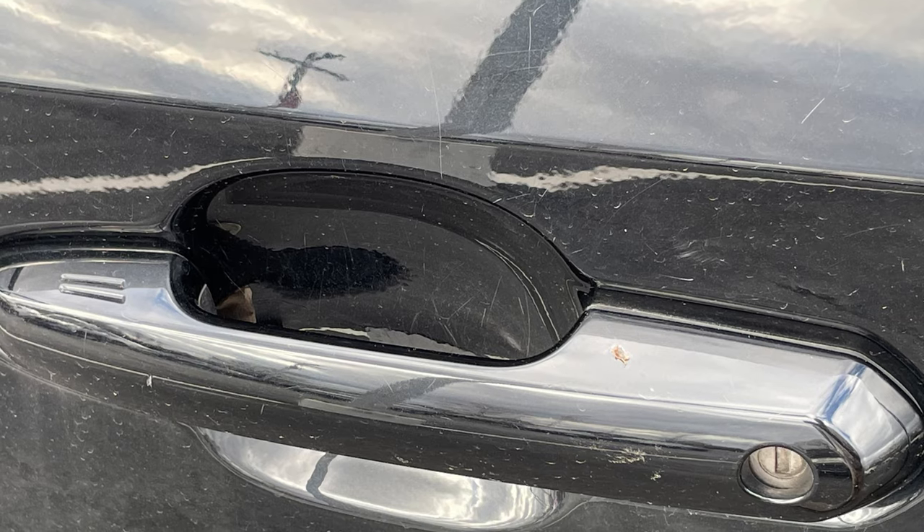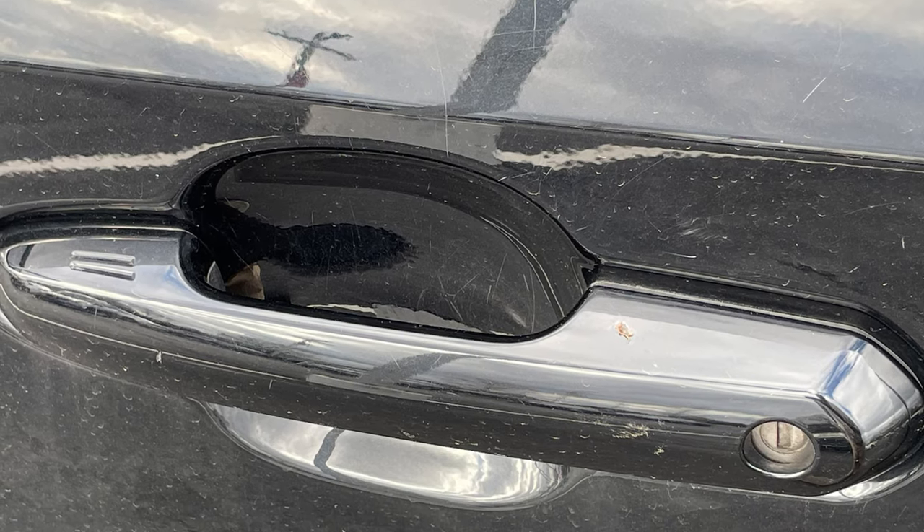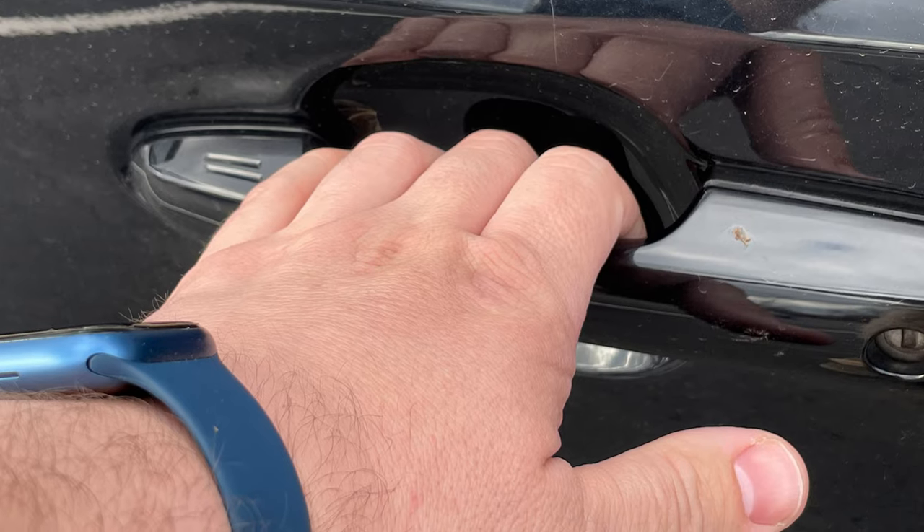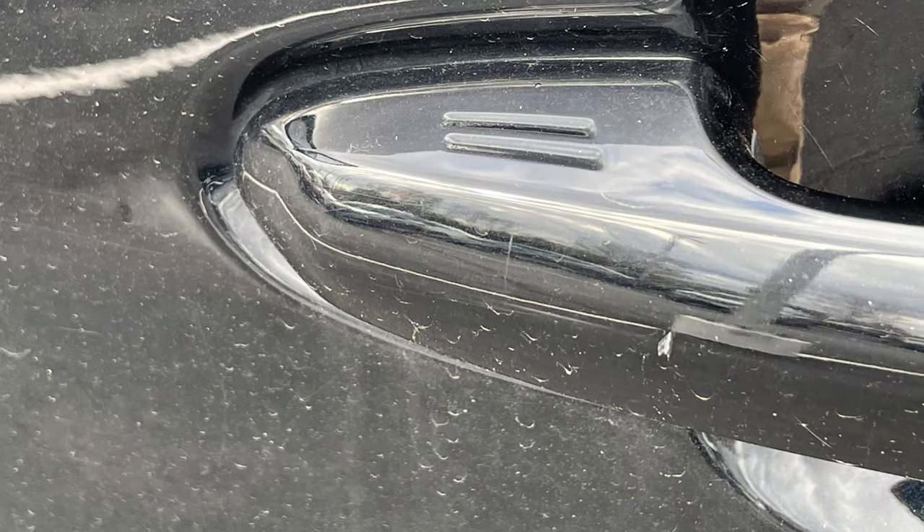Remote proximity keyless entry ensures you never have to fumble for the keys. Simply touch your hand to the door handle and the RAV will unlock. To lock it, simply touch the two lines on the handle.